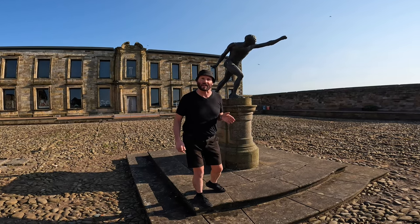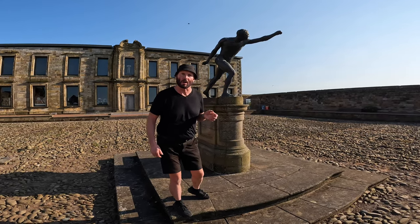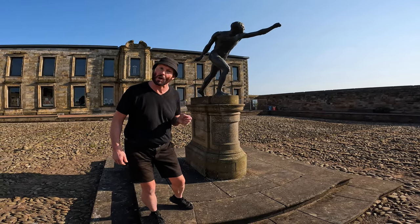This is a Borghese gladiator from the 17th century, modelled on the marble statues they have in Rome.